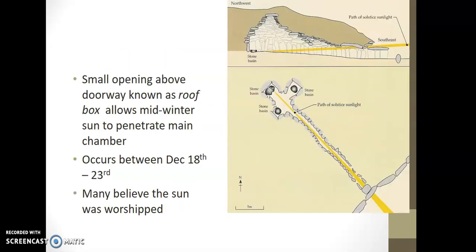This shows how advanced the Neolithic people were as engineers. However they did it, the sun on December 21st — the winter solstice — will perfectly align, come in through the roof box, and light up the burial chamber. It's still a mystery to people today how they got it so perfect, but it's just one of those natural wonders. The small opening above the doorway, known as the roof box, allows the mid-winter sun to penetrate the main chamber.